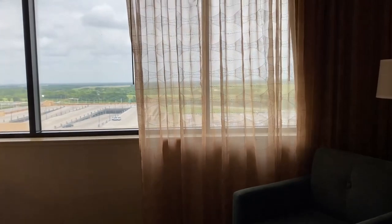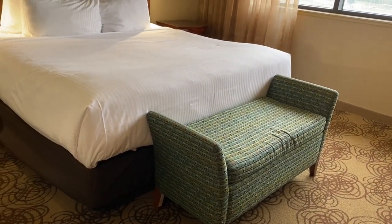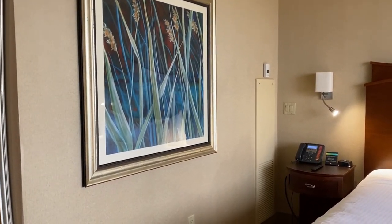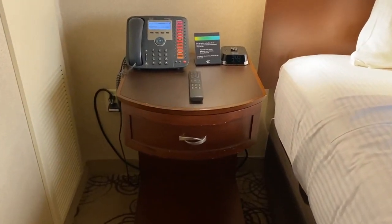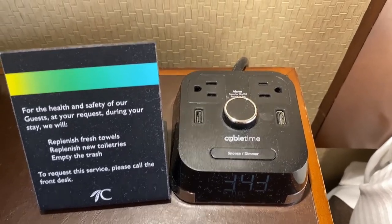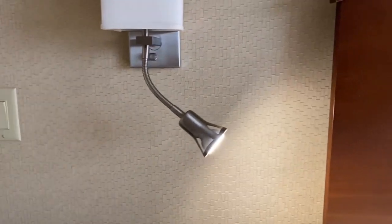There's a half-window thing here, and panning around you have the king-size bed with a little accent chair beside it, and some artwork on this side. Over here you have a little end table with your remote — no longer in plastic bags — your phone, some USB ports and plugs, and a little clock.